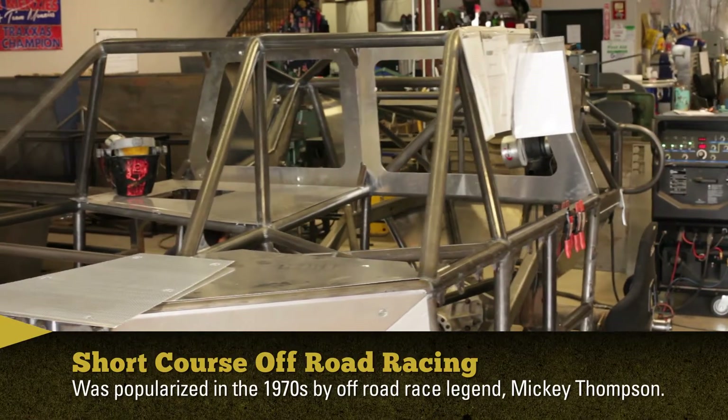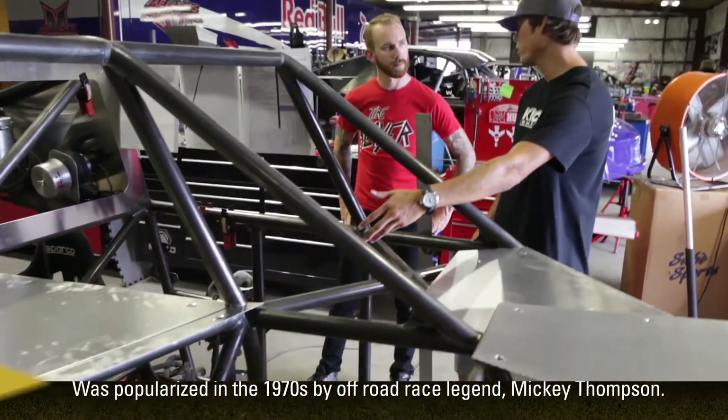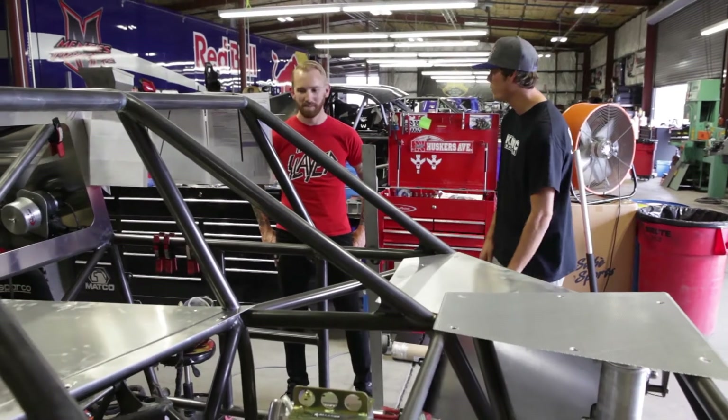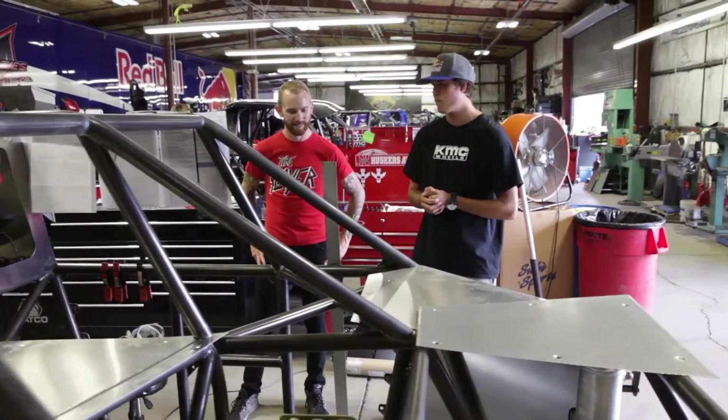It's a single seat. The motor is right in the middle, right to the right of you — just a turbo 400 transmission. This thing puts out about 880 horsepower. Putting the two wheels on dirt, it's a handful but it's a lot of fun to drive.